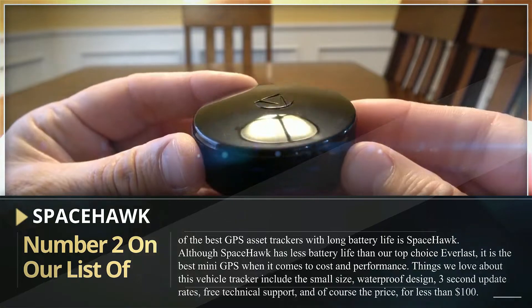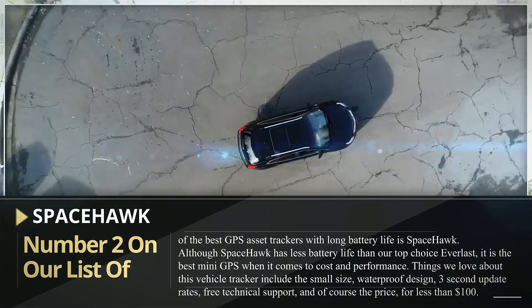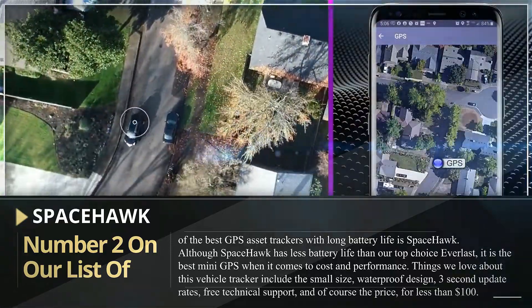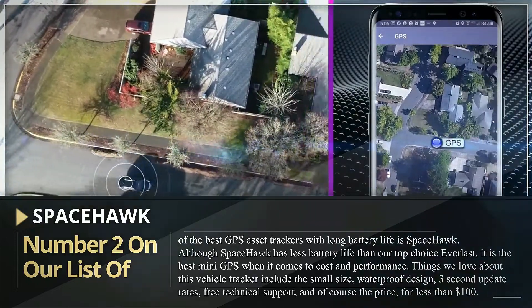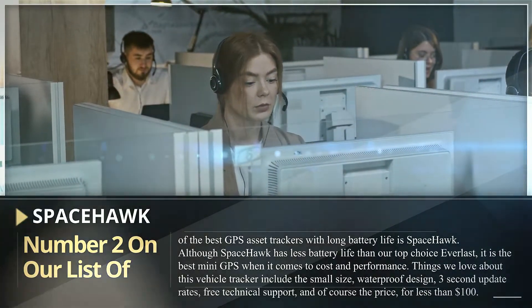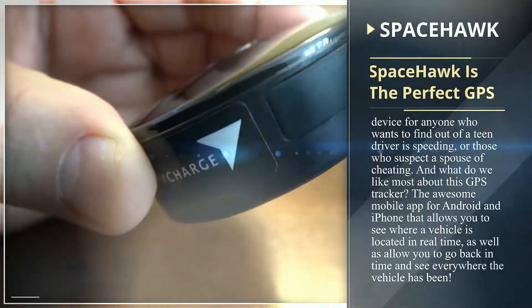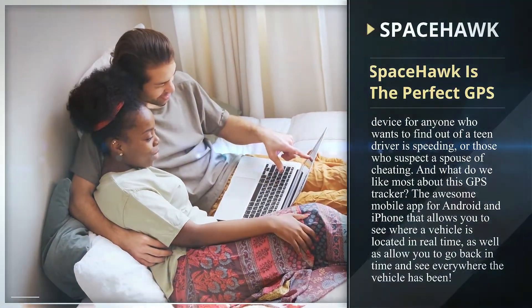Number two on our list of the best GPS asset trackers with long battery life is Space Hawk. Although Space Hawk has less battery life than our top choice Everlast, it's the best mini GPS when it comes to cost and performance. Things we love about this vehicle tracker include the small size, waterproof design, three-second update rates, free technical support, and of course the price — for less than $100.